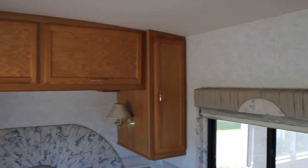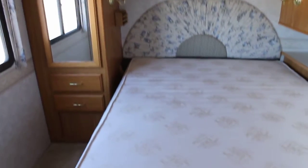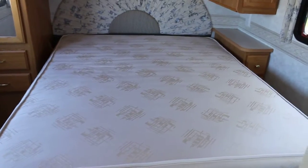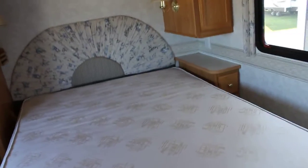Nice large windows throughout, you'll notice on this unit, so it lets in lots of light. We have side wardrobes with storage above. There's some storage under the bed, and in this unit the water tank is actually inside towards the back of the unit under the bed.